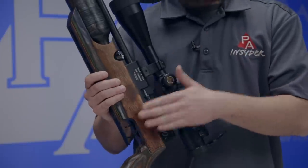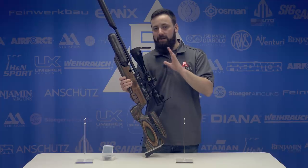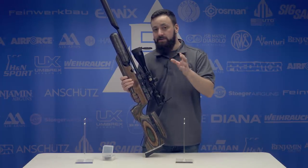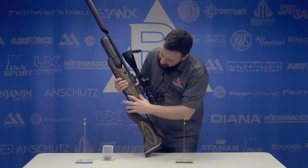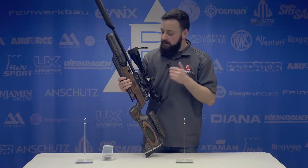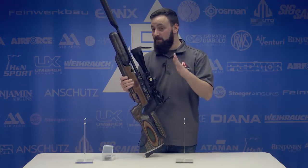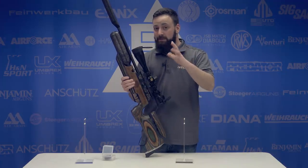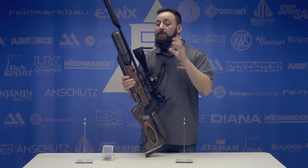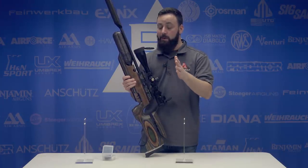Dropping down to the trigger, this is a match-grade target trigger. It is absolutely fantastic out of the box — I have zero, and I mean zero, complaints with this trigger. It is two-stage, fully adjustable, and you do have that safety lever that can be engaged right in front of it. Triggers are very light out of the box — probably in the six-ounce range. For those not used to a target trigger, you may want to tweak it up a little higher, but out of the box these are fantastic triggers and you don't need to do anything to them.